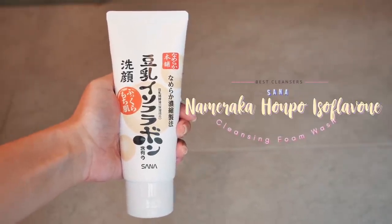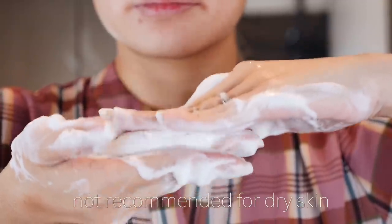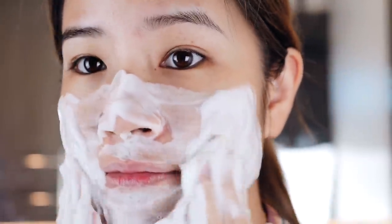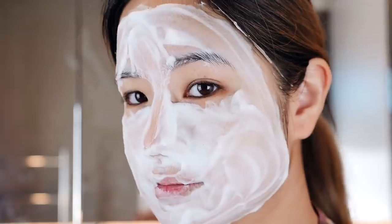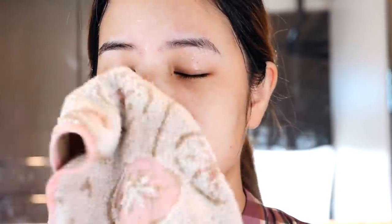Number ten, we have the Sana Soy Milk Isoflavone Cleansing Foam Wash. This one works great for oily and combination skin and also for sensitive acne-prone skin. This is made from soybean isoflavones. This mild cleansing foam makes the skin feel moist, smooth and refreshed after washing. Soybean extract is known to moisturize the skin and help it regain its elasticity after cleansing. The foam consistency helps to remove dirt from pores and even makeup. It can be a bit drying so it's not recommended for people with dry skin. However, for people with oily or combination skin, this cleansing foam can help target your skin concerns, and it may also work for those with sensitive and/or acne-prone skin and concerns regarding large pores. This product has no fragrance, no artificial colorant and no mineral oils. It also contains beta-carotene which helps to protect the skin from harmful UV rays. For one of these, it is 700 yen.